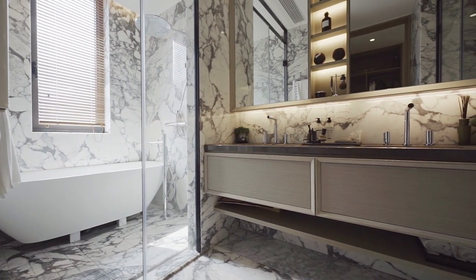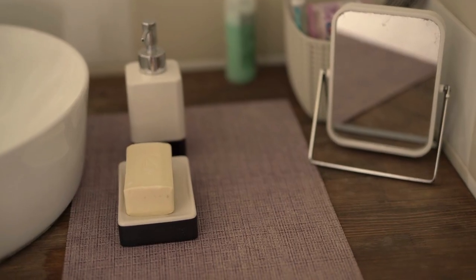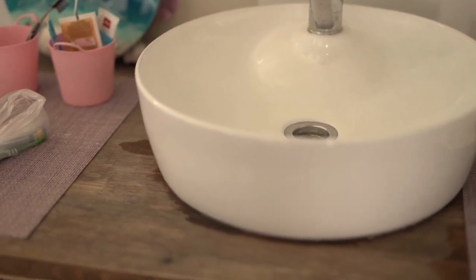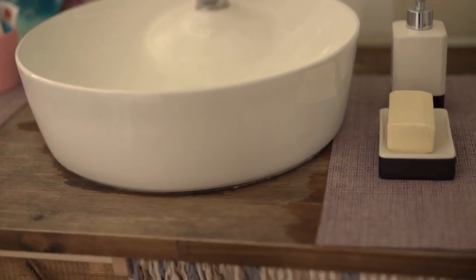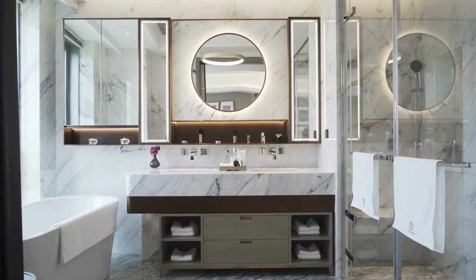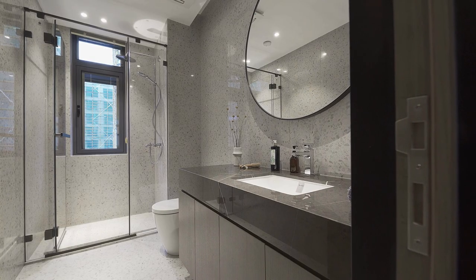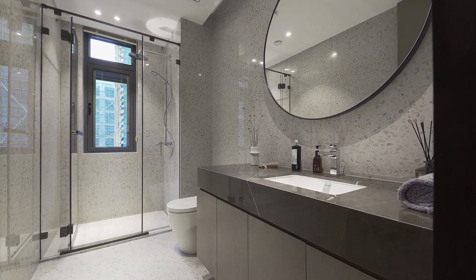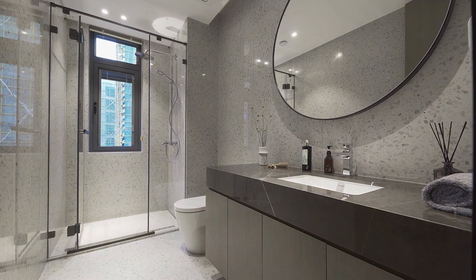Bathroom curtains can help conserve energy by providing an extra layer of insulation to your bathroom windows. This can help to reduce the amount of heat that escapes through your windows in the winter and prevent excess heat from entering your home during the summer. In the winter, they can help keep the heat in your home, reducing your heating bills. In the summer, they can block the sun's rays to reduce cooling bills. Bathroom curtains made from thicker materials, such as thermal curtains, can provide even greater insulation and energy savings. For older or drafty windows, installing bathroom curtains can help seal any gaps and prevent drafts.